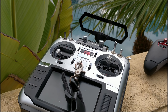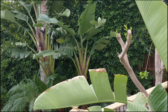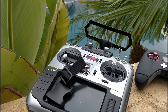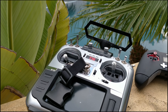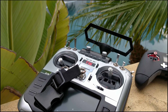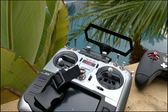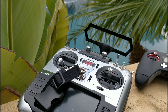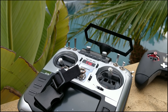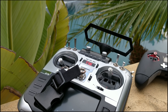FR Sky has told Banggood that they cannot sell this controller because it's infringing upon one of their patents that they claim to have developed. It has something to do with the JR port, but that's not important. FR Sky has blatantly copied many other companies and not cared one bit. So now they're trying to protect their market share and intellectual property by restricting sale of this product — and for good reason, because it's a very threatening product to FR Sky.